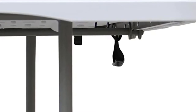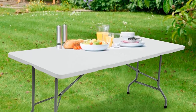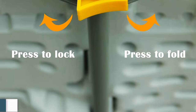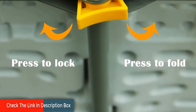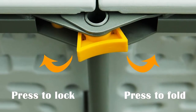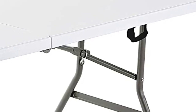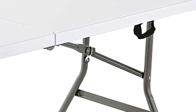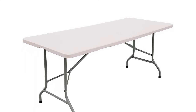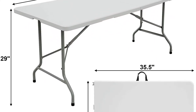Gravity locks keep table legs open when upright and slide out of the way for folding. Backside honeycomb reinforcement design enhances pressure resistance, and anti-skidding feet effectively protect the floor. Lightweight and fold-in-half design with a carry handle makes this table easy to move and store almost anywhere — perfect for parties, picnics, or camping. With gravity locks to hold the legs in place when open, this table won't collapse on you, and the folding mechanism is quick and easy to use. With backside honeycomb reinforcement, this table can easily handle increased pressure, and the anti-slip feet offer effective protection even on hard floors.